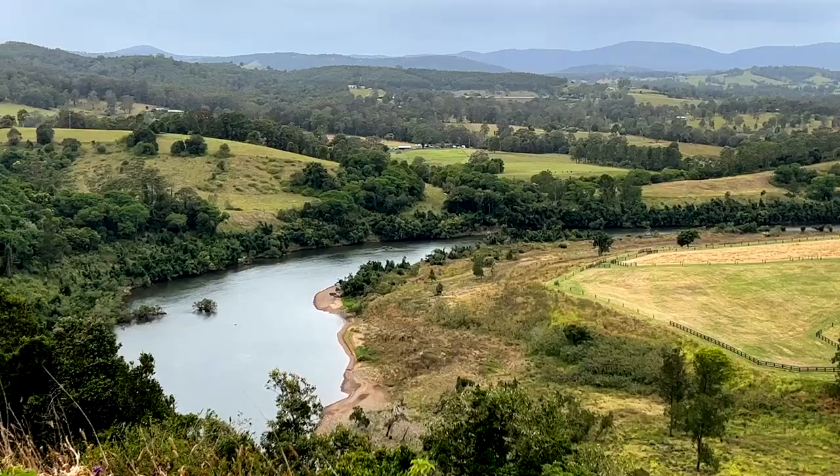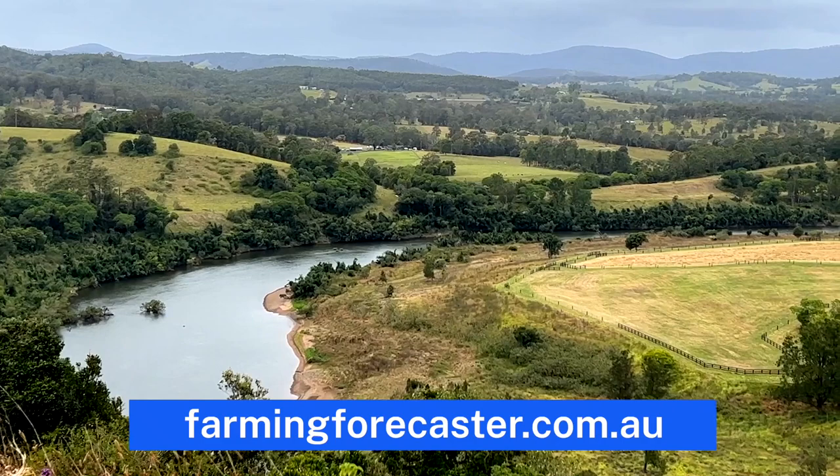I'm Simon Scohan, manager here at Manning Valley Dairy. At Wingham we milk 800 cows on 240 hectares on the banks of the Manning River, where we source our water to irrigate 120 hectares through seven centre pivot irrigators.